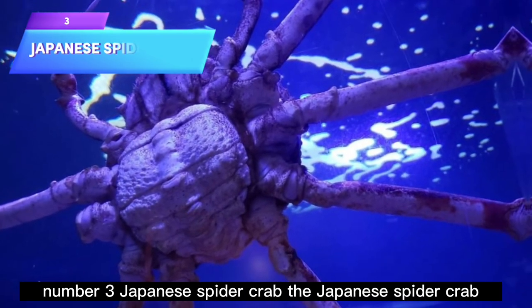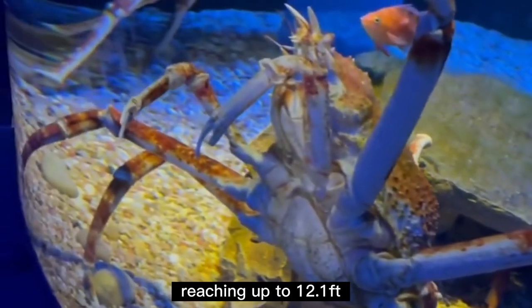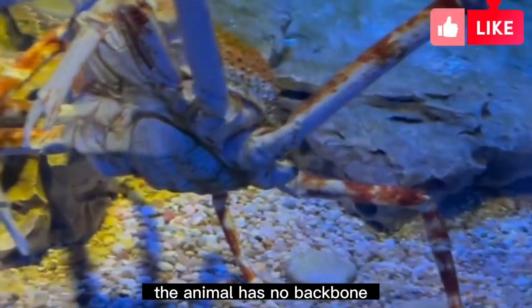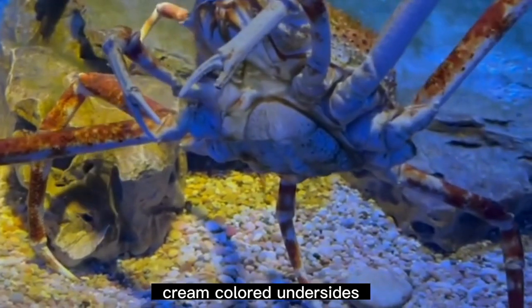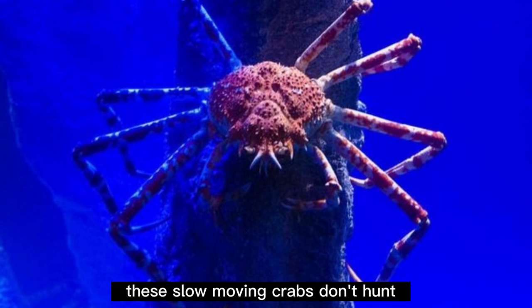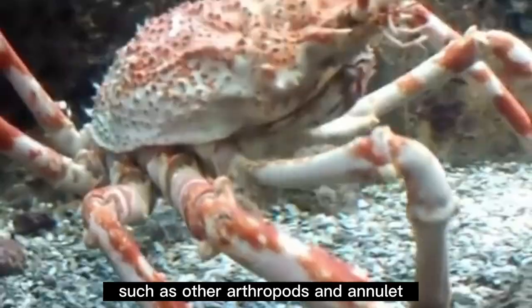Number 3: Japanese Spider Crab. The Japanese spider crab is a species of marine crab found near Japan, known as the largest arthropod, reaching up to 12.1 feet from the tip of one front claw to the other. The animal has no backbone, has an external skeleton, and multiple jointed appendages. It appears orange with white spots along the legs and cream-colored undersides. Its spiny oval carapace blends in with the rocks in the deeper parts of the ocean. These slow-moving crabs don't hunt — they feed on dead animals and plant matter; however, they may also eat live fish or invertebrates such as other arthropods and annelids.